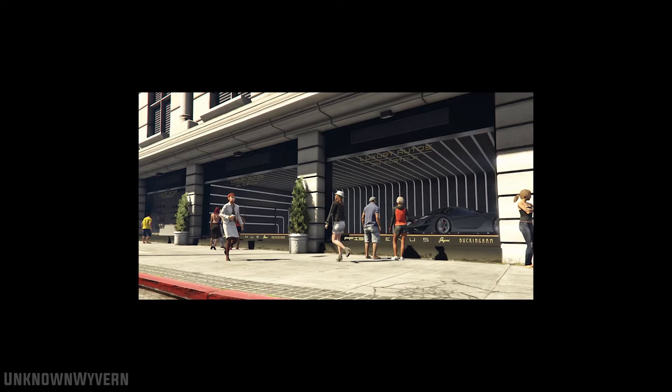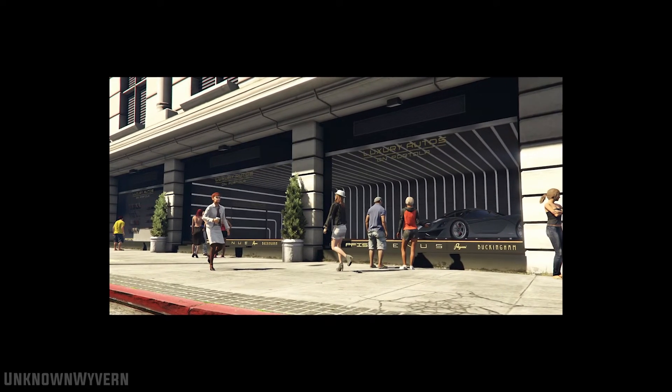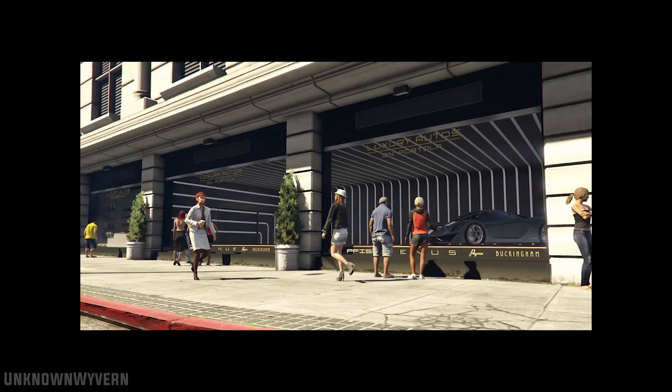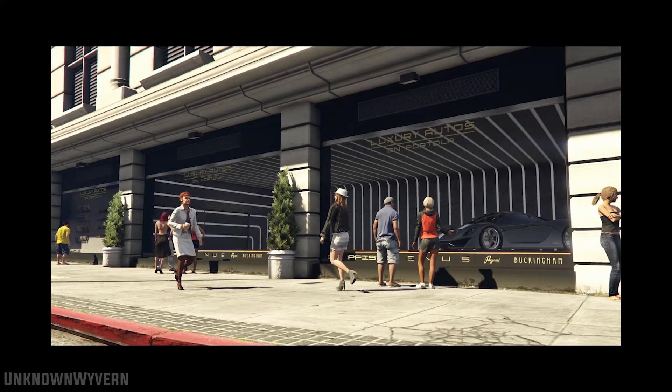Now, if you look at this scene, it looks like we're getting a proper dealership, and this gets confirmed by the newswire that states we're going to be able to purchase vehicles on this spot. This sounds pretty damn cool. Hopefully there'll be many dealerships around San Andreas that we could do this from.